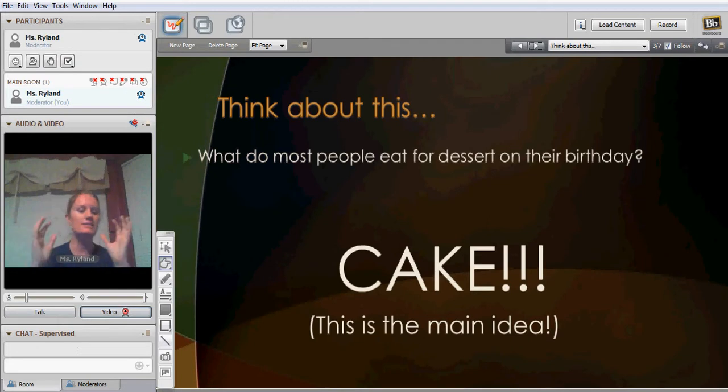Think about Central Ideas and Key Details this way. What do most people eat on their birthday? Ta-da! They have a birthday cake. This is the main idea. So, you can just have a basic cake — that's the main part of it.